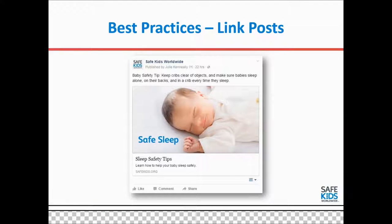To talk through some best practices: a link post is when you have a post that, when you click on the photo or the text, it brings you to a website. So for this page, it would go to those sleep safety tips. This is important because it drives people back to more information — the post itself is a short message to keep people's attention, and then they can click the link to learn more.